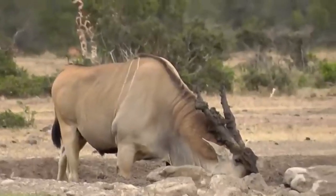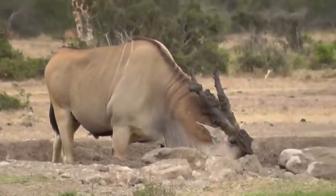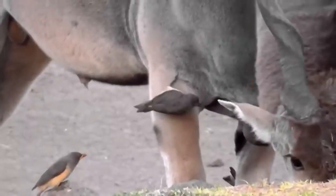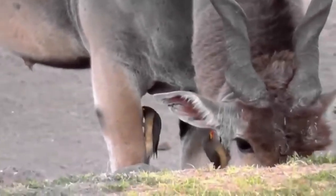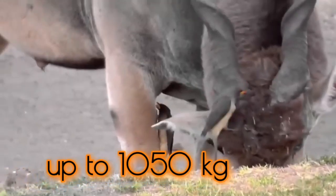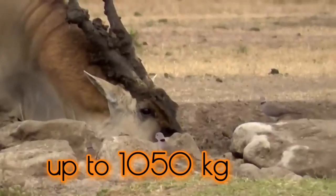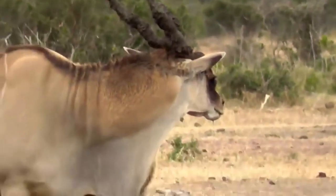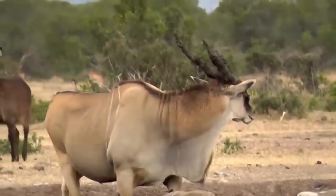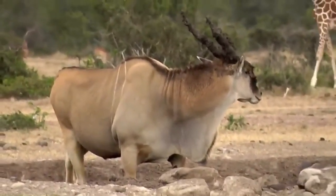The giant eland lives up to its name, standing as the largest antelope species in the world. Bulls can reach a shoulder height of up to 180 centimeters (5.9 feet) and weigh between 400 to 1,050 kilograms (880 to 2,300 pounds), while cows are slightly smaller but still impressive at 300 to 600 kilograms (660 to 1,350 pounds). This massive size makes them one of the heaviest bovids.